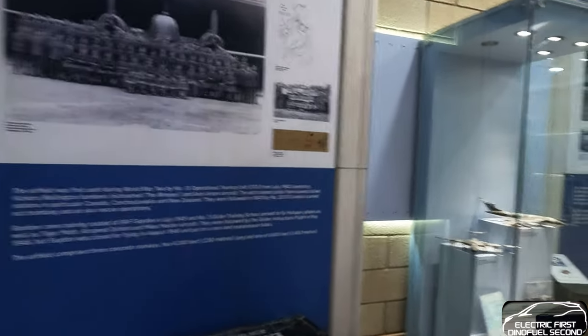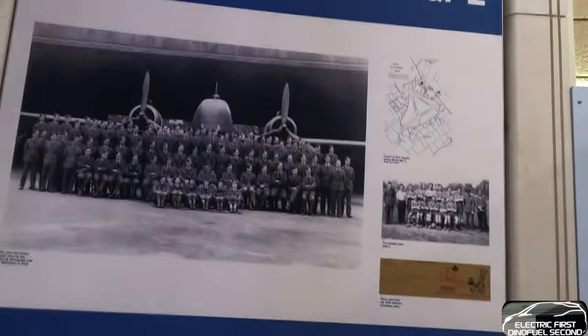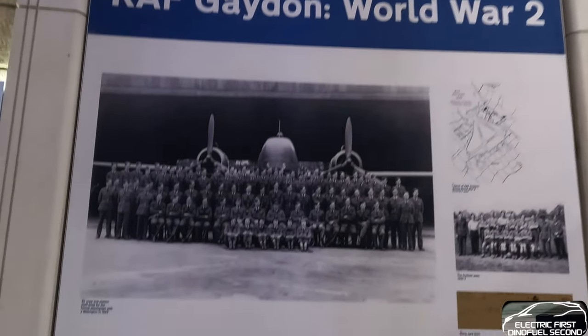Just thought I'd get this in - Gaydon was an RAF airbase, and this is a World War II exhibit.